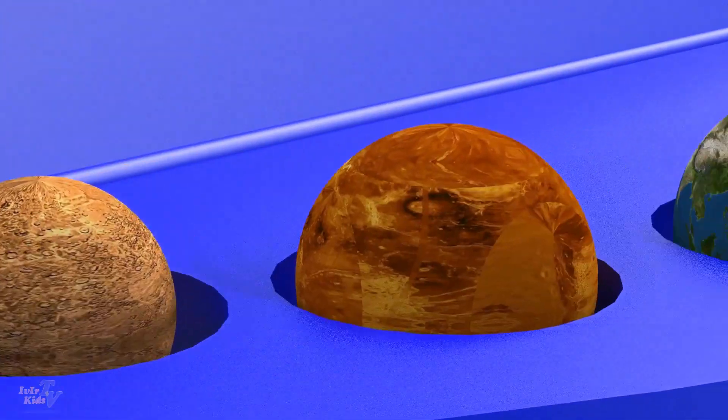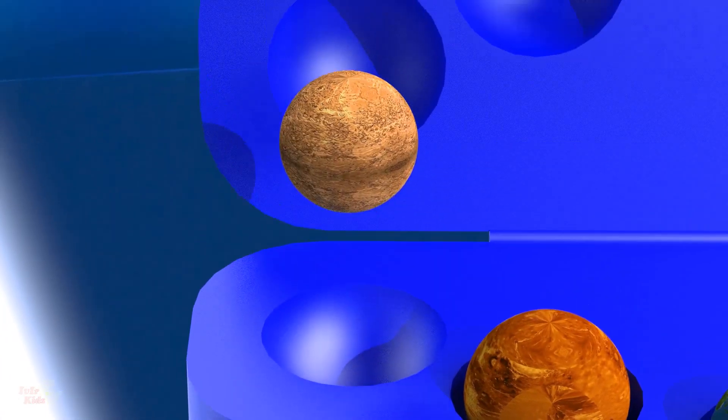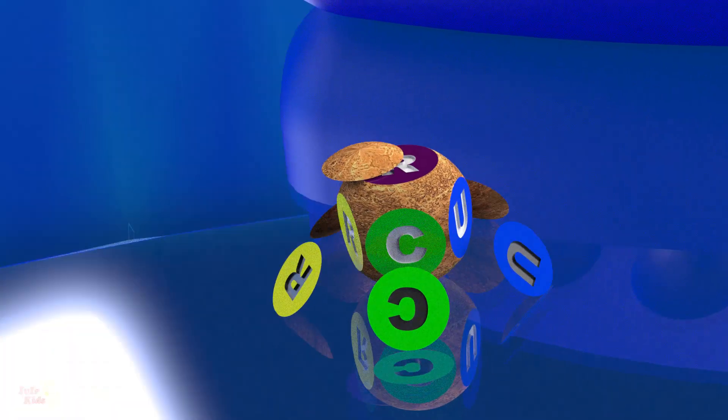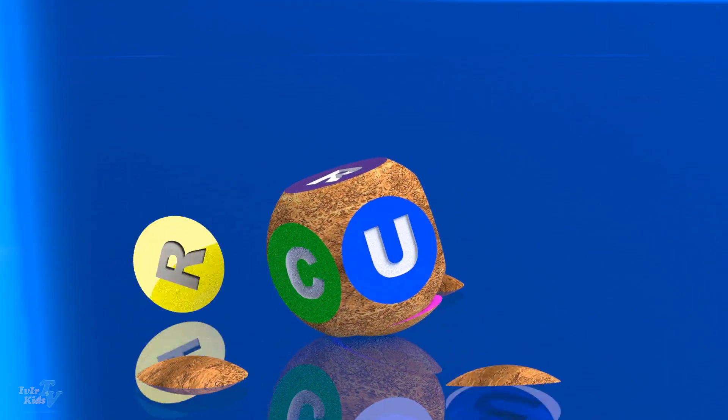Solar System — what is it? In simple terms, the solar system is the sun and everything that revolves around it. Here is a box of planets. What kind of planets are there, and what are their features? Let's get a look.